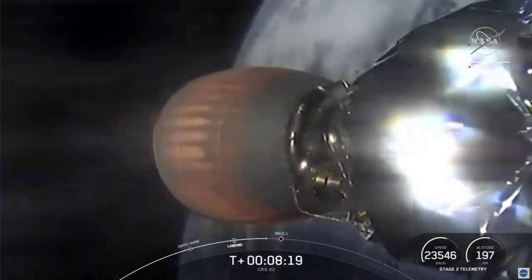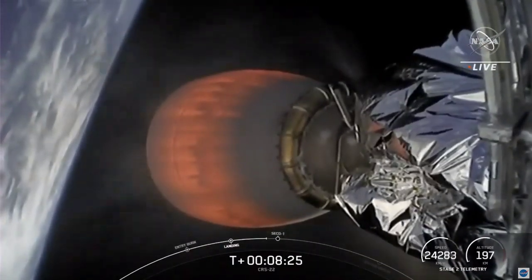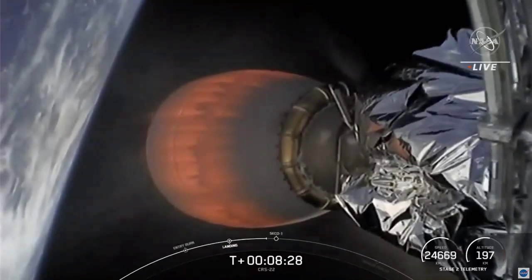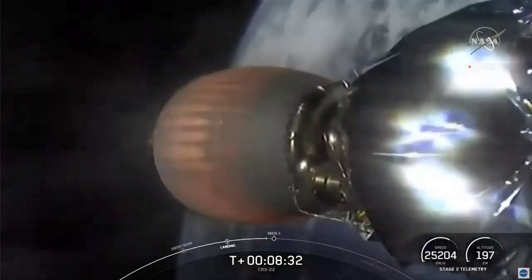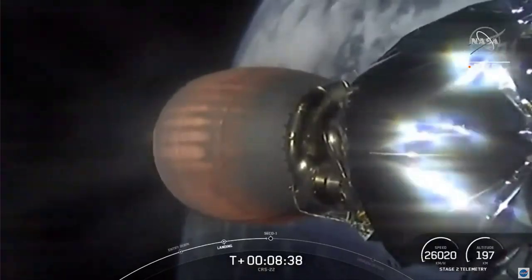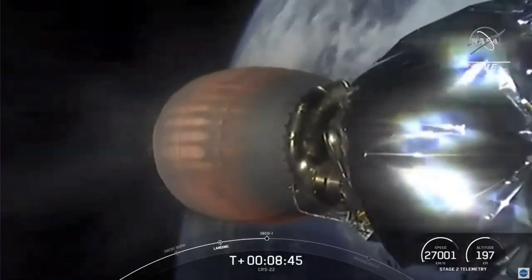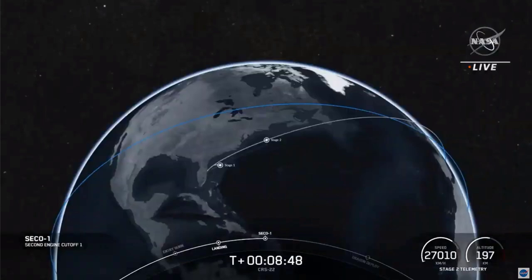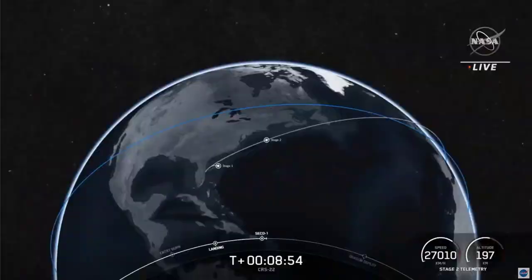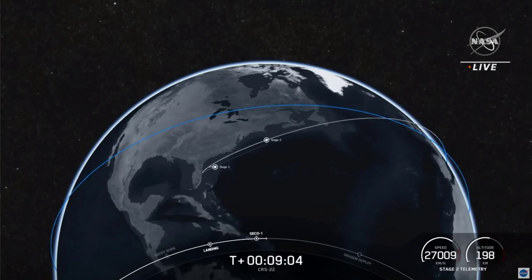The second stage has been burning the whole time since stage separation to bring the 7,000 pounds of cargo into the initial orbit around our planet. You can see we're getting close to orbital velocity. Nominal orbit insertion. Fantastic.